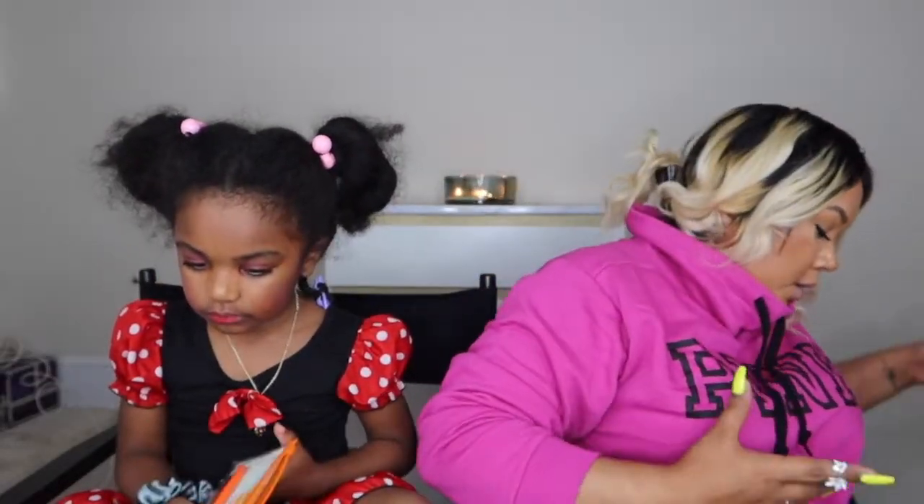Hey everybody, we're back! If you're new, thanks for joining us — I'm Shannon, that's Coco, click that subscribe button please. And if you're not new, thanks for coming back. Today we have a haul video — a collection of stuff. We got some Sephora, some Victoria's Secret, some Nordstrom, some stuff we just wanted to show y'all.